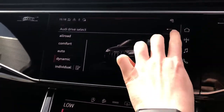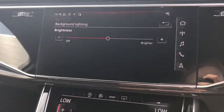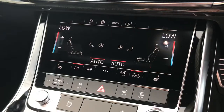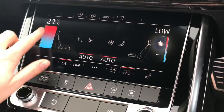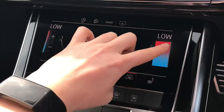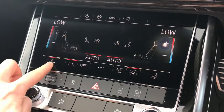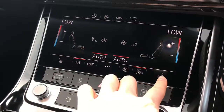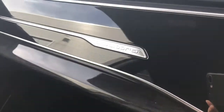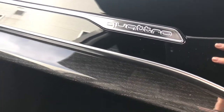This vehicle also features the LED interior ambient lighting pack, which means you can adjust all of the interior LEDs. We've got the deluxe four-zone automatic climate control, meaning that the driver, passenger, and rear passengers can all select their preferred different temperatures. The front seats on this vehicle are heated. We've got the gloss black and oak grey inlays throughout the interior and you can also see the Quattro badging to the dashboard.